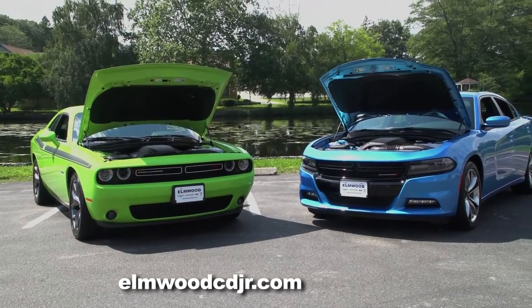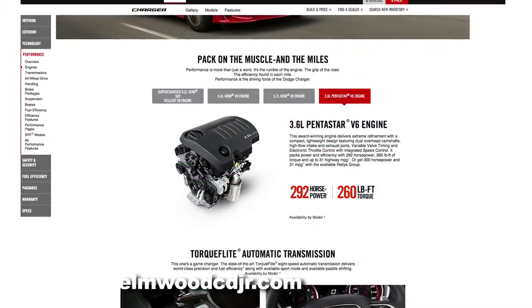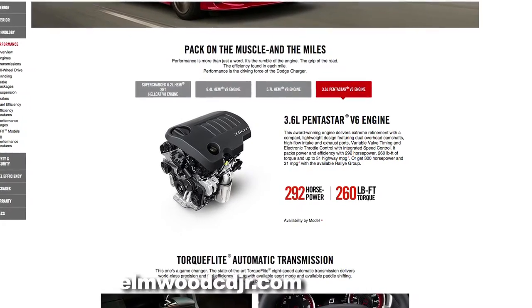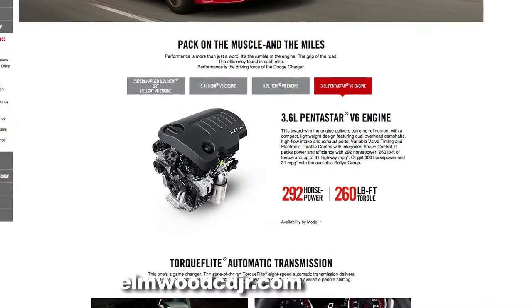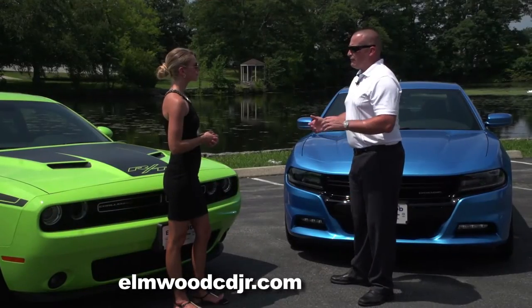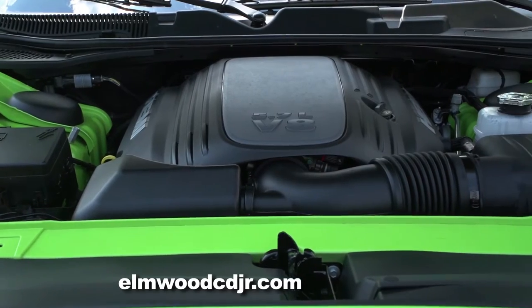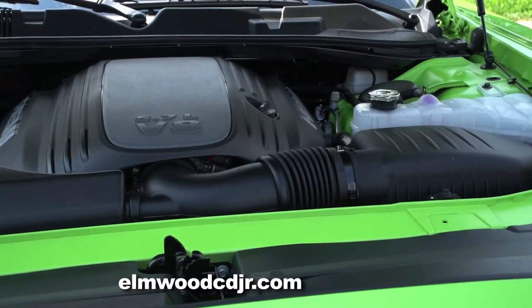Available in both models is the flagship Pentastar V6 engine, which delivers 300 horsepower and still achieves over 30 miles per gallon on the highway. And then of course the ever-famous Hemi, which produces 375 horsepower in both models and still gets mid to high 20s for gas mileage.